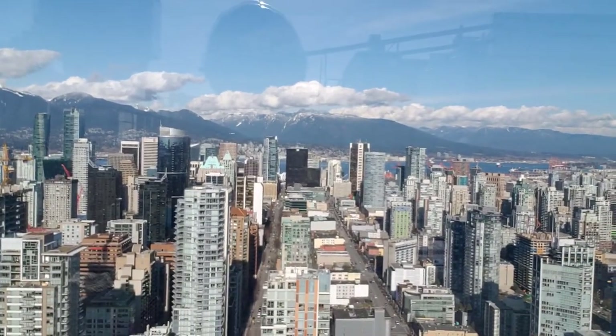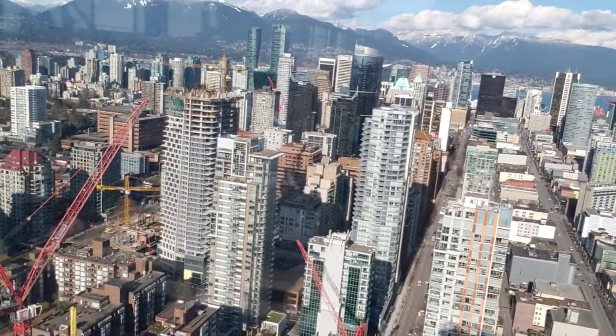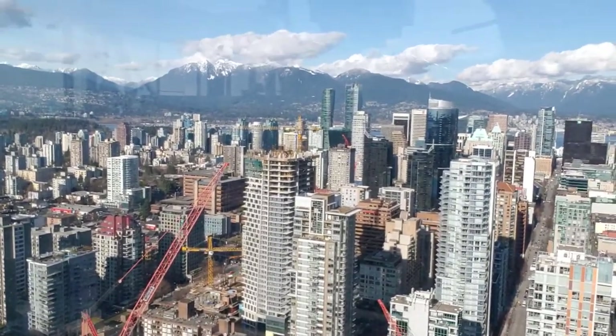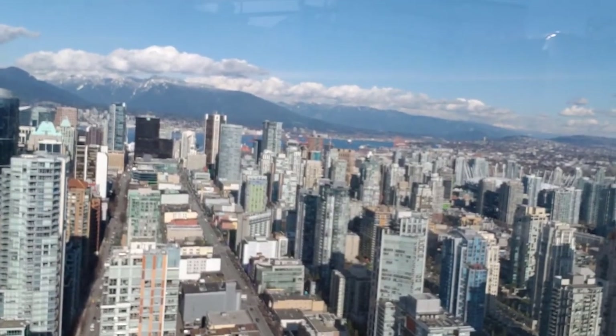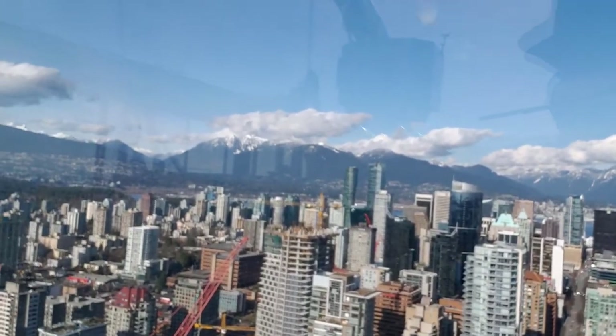As you can see, the city is growing. They are building more structures — there are so many cranes up in the city, which means they are constructing more buildings in this beautiful downtown.